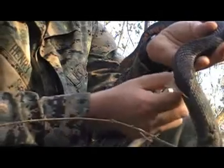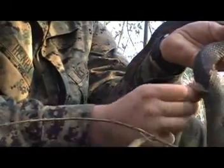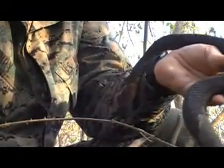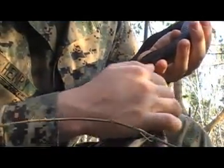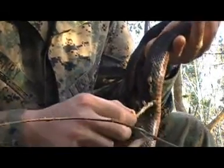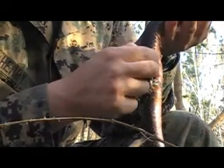Once the animal feels your energy, they calm down. Now if he felt the energy coming off of me like I wanted to kill it, the snake would probably be biting me right now. But as you can see, he's just resting his head right here, just chilling out. At first he was trying to get away, but that's just natural. Once he feels that energy, he'll calm right down.